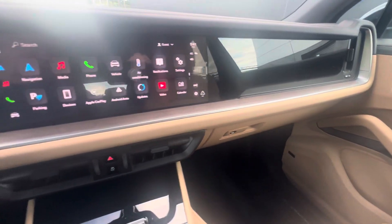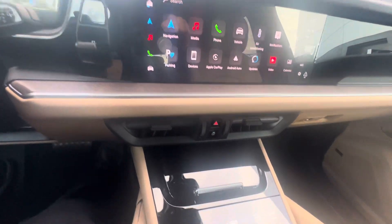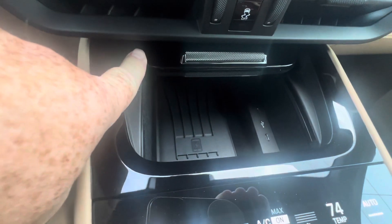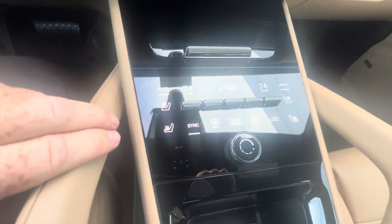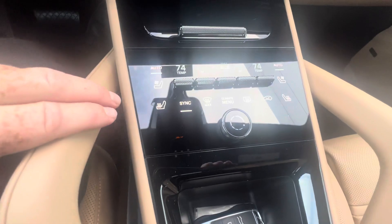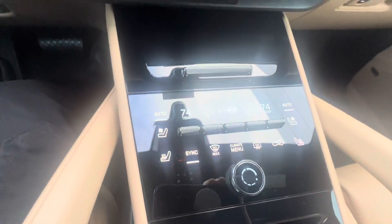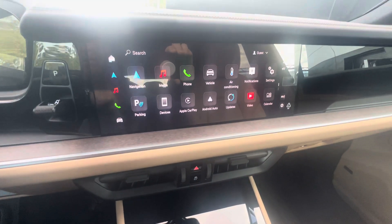There is an option for a passenger screen, but this one is not equipped with that. It still has some nice features — a phone charging compartment is now standard, and this is cooled, which is awfully nice. All your climate controls are down here, and it's nice to have some physical buttons as opposed to just everything on one big screen.